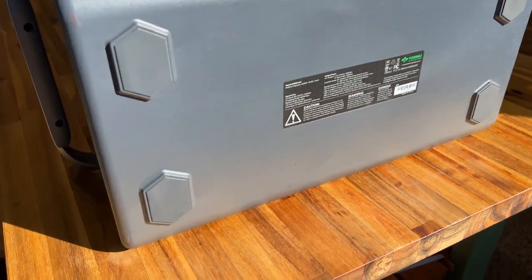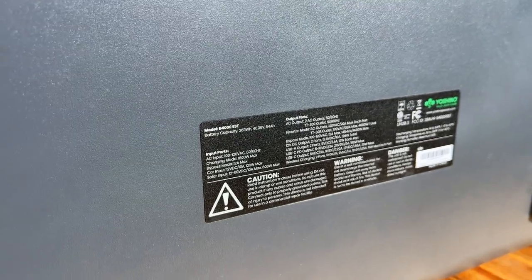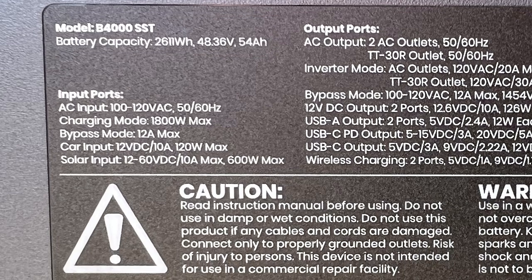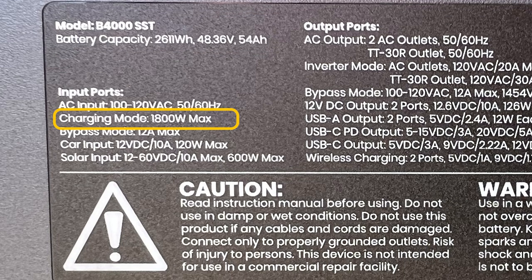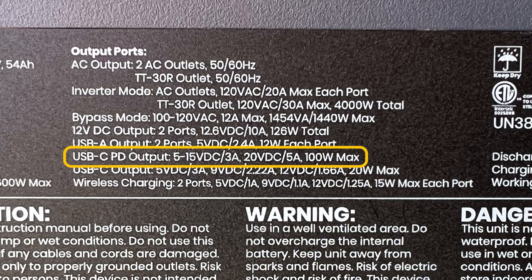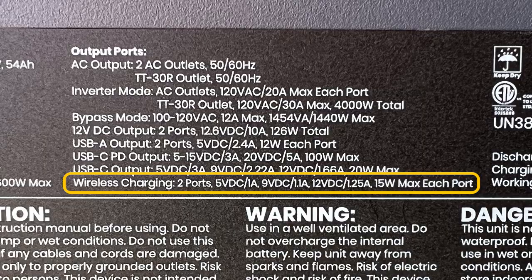On the bottom, you have your product label and some really grippy rubber feet that help prevent it from sliding around, especially on smooth surfaces. The product label shows it's 48.36 volts and 54 amp hours. It clearly states the charging mode is up to 1800 watts and bypass mode is 12 amps max — which I believe relates to the UPS mode. Yoshino mentioned they're adding an option to enable or disable the UPS feature. One USB-C port is 100 watts, the other is 20 watts — I'd really like to see both at 100 watts. Wireless charging offers up to 15 watts each.